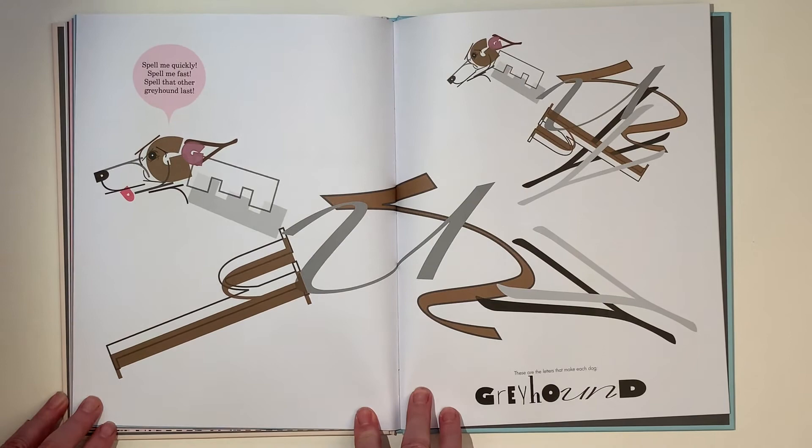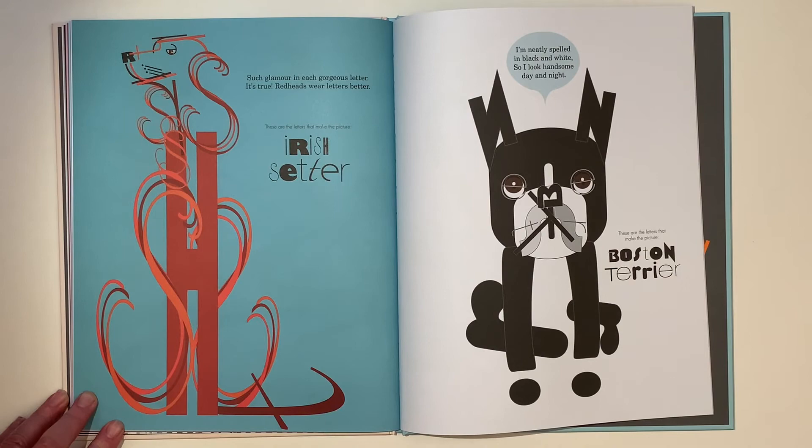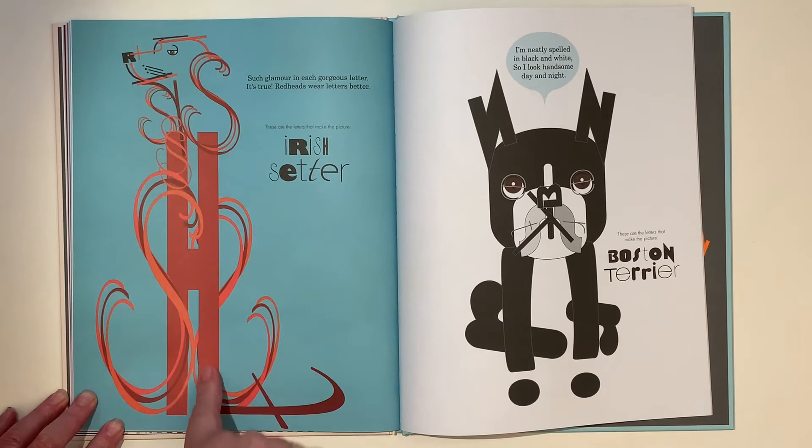Spell me quickly, spell me fast. Spell that other greyhound last. Such glamour in each gorgeous letter — it's true redheads wear letters better. There's an Irish Setter. Can you see the R in his nose and the H in the body?